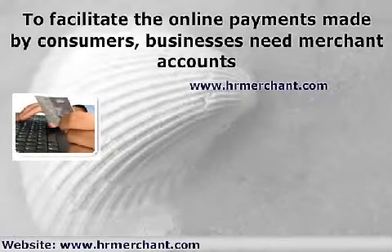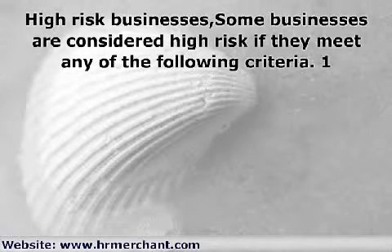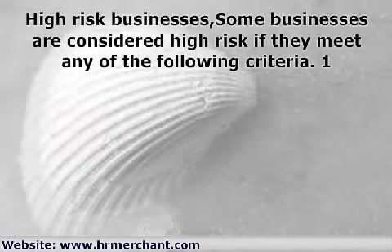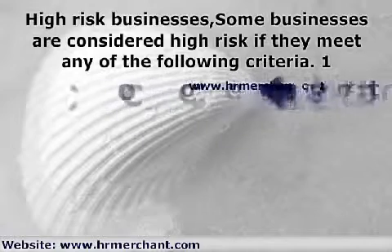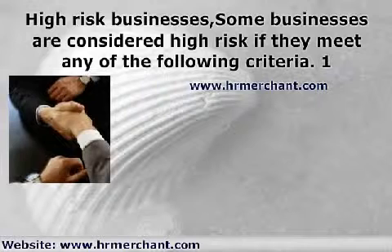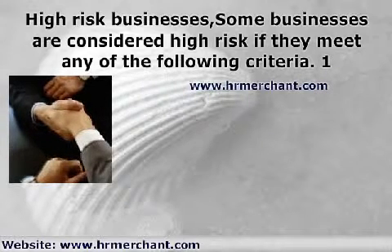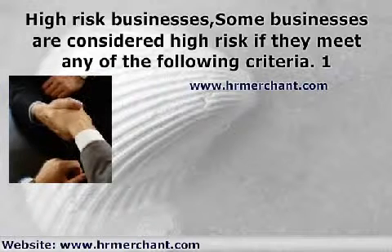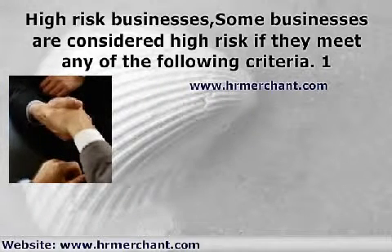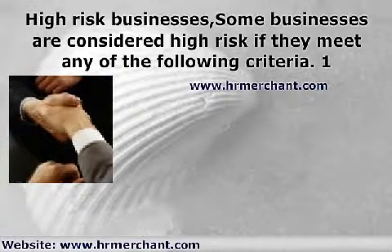What are these high risk businesses? Some businesses are considered high risk if they meet any of the following criteria: 1. The online business is not registered. 2. The merchant's credit standing is not good or isn't consistent. 3. The merchant is already blacklisted by other merchant account providers or credit card companies. 4. Volume of sales is too high, which increases the risk of fraud. 5. Volume of sales is too low, such that the business cannot afford to pay for fees.